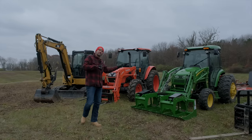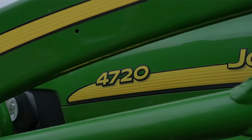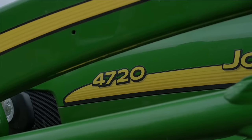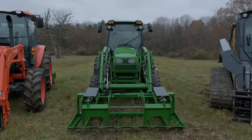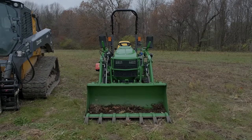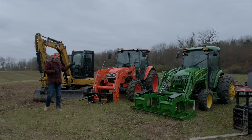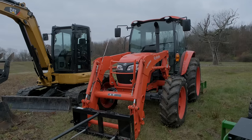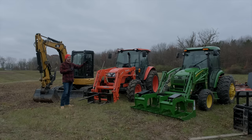Next up is a very large compact tractor — as big as you can get in a hydrostatic machine. You can get a backhoe, front end loader, cab, open station — 66 horsepower. So this is the flip-flop of the 1025R, the smallest subcompact versus the biggest compact. Then we have a Kubota M4D-071 — that's a mouthful — which is in the utility tractor classification, the next step up from compact. So we have subcompact, skid steer, compact, and utility.